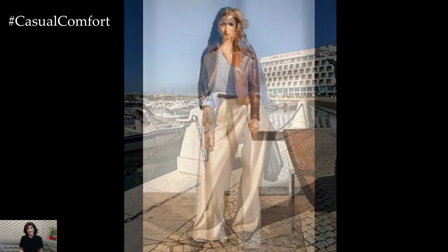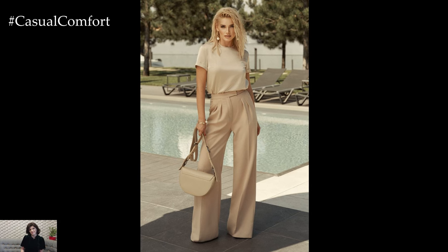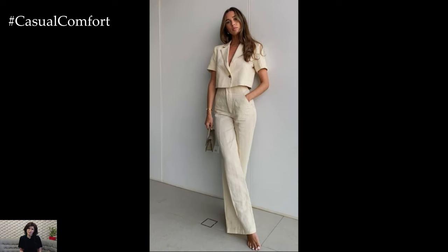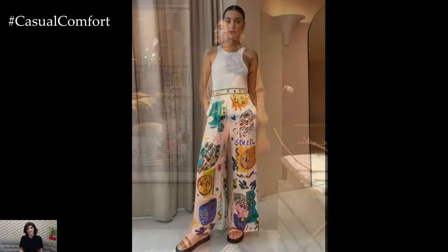Palazzo Pants are incredibly versatile and can be styled in numerous ways to suit different occasions. For a casual daytime look, pair your Palazzo Pants with a simple tank top or a tucked-in tee. Add some flat sandals or espadrilles, and you're ready for a day of shopping or sightseeing. To transition to an evening outfit, swap the tee for a silky blouse and add some statement jewelry. Heeled sandals or wedges can elevate the look, making it suitable for a dinner date or a summer party.